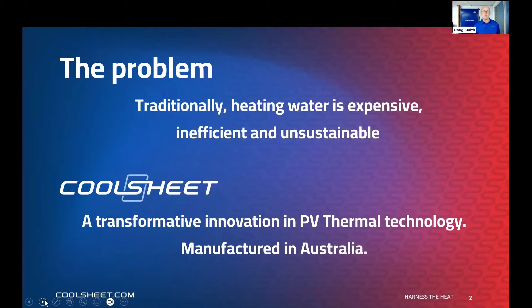Cool Sheet — what problem are we trying to fix? Traditional ways of heating water are expensive, inefficient, and unsustainable. We've been passionate about creating an innovative solar thermal solution manufactured here in Australia. It does two things effectively: it pre-heats water and offsets fossil fuel use, and it cools solar panels which improves their efficiency.